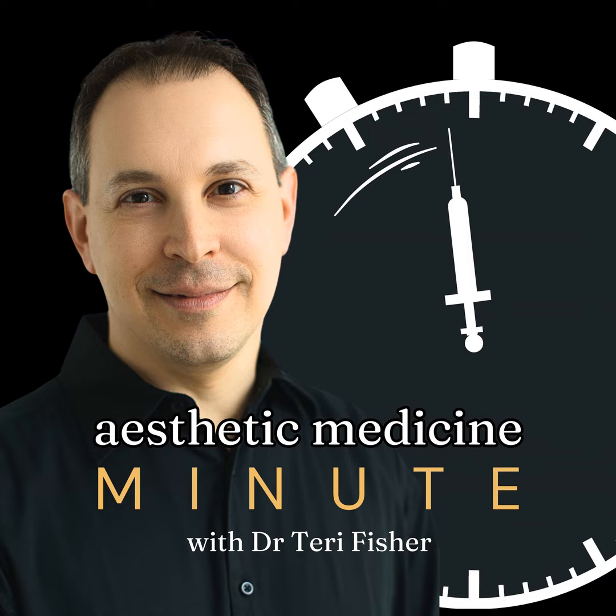Welcome to the Aesthetic Medicine Minute. It's March 16th and today we're discussing an increasingly popular topic in the realm of skincare and aesthetics: the SkinVive treatment system. Recently gaining traction within the cosmetic industry, SkinVive's approach focuses on reviving and revitalizing the skin, leveraging innovative technology and a customized methodology for each individual.